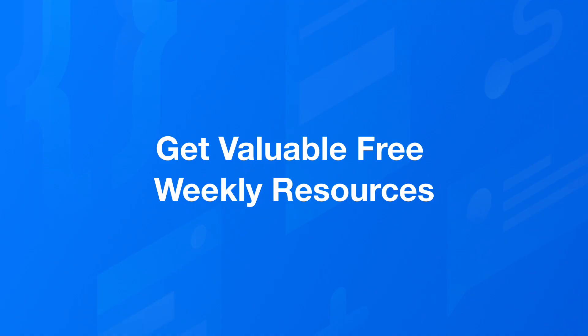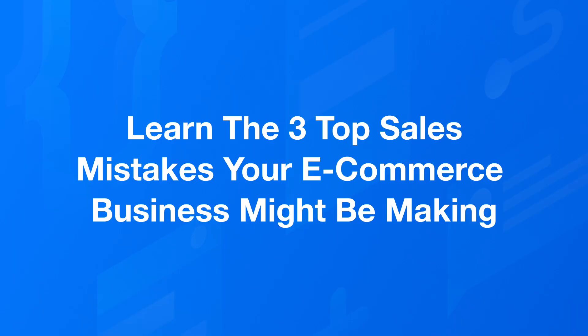A bad pop-up title might be 'sign up to our newsletter.' A good pop-up title might be 'get valuable free weekly resources.' But a great pop-up title might be 'learn the three top sales mistakes your e-commerce business might be making.' The difference is that the more specific and directly you're talking to your customers, the more likely they are to connect with the offer and act. And that only works if you know who your customer is and therefore know what you should be offering them.